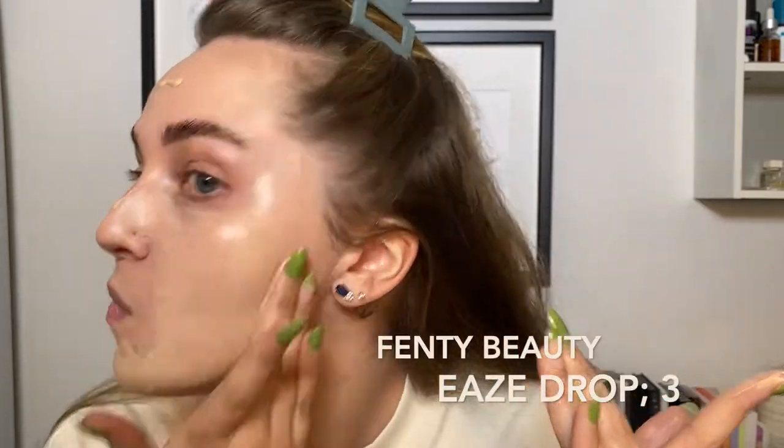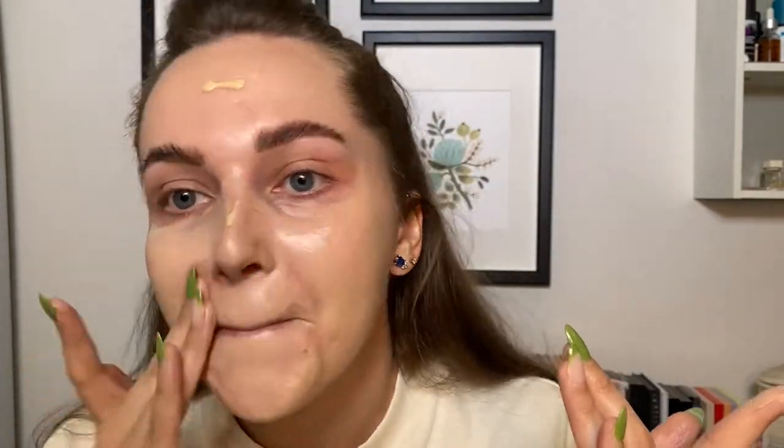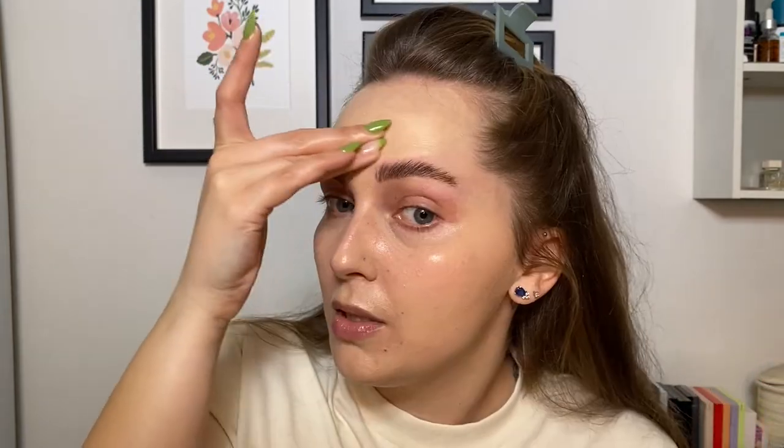I'm gonna go in with my Fenty Skin Tint in shade 3. I wanted to do my eyes first — it was too fucking late now. I need a top-up on my Botox. Wipe off all your fingers so you don't get makeup on your fucking white shirt. You wore a white shirt to put makeup on. Fucking idiot. Okay, blending it in.